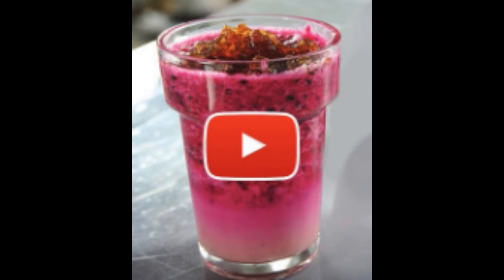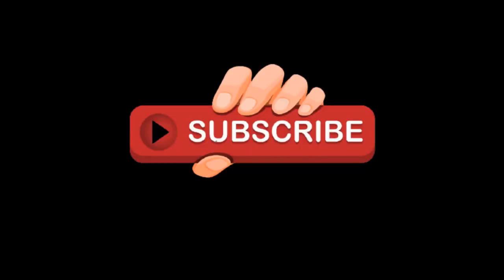Welcome to Stay Fit Channel. We will be looking at 11 tips to help you lose weight fast and easy. Subscribe to the channel and watch to the end to get a bonus recommended proven method. Let's get into the video.